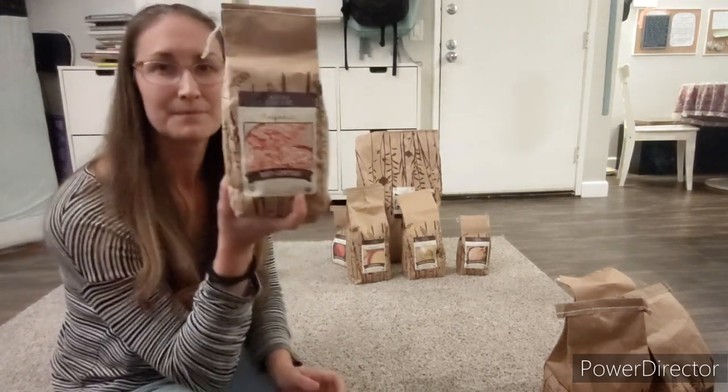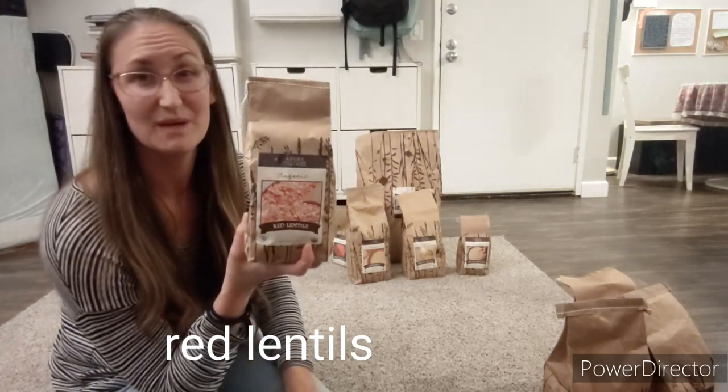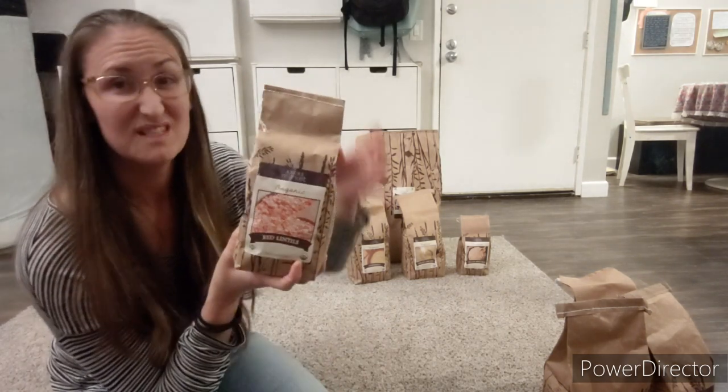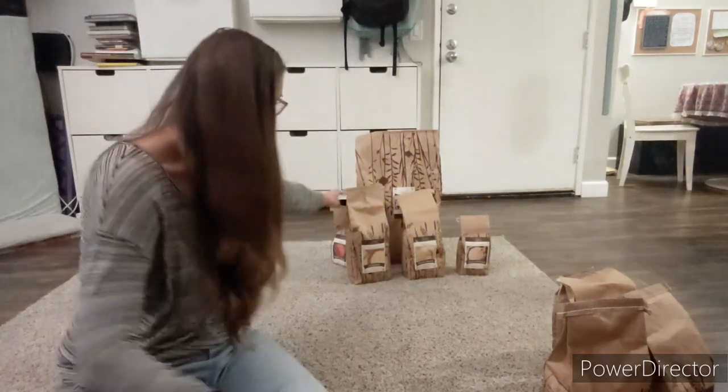Next I got some red lentils. We love lentils — we just don't cook them that often because only John and I will really eat them, along with Mason who eats everything. I'm excited to use these. They were cheaper than the yellow lentils.